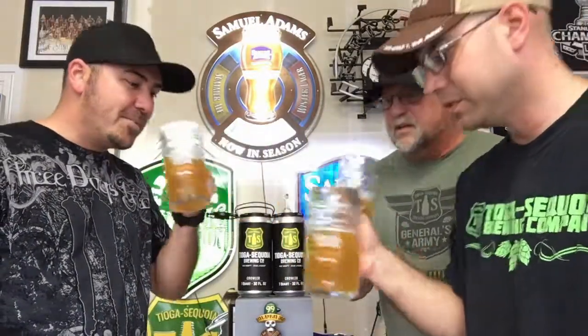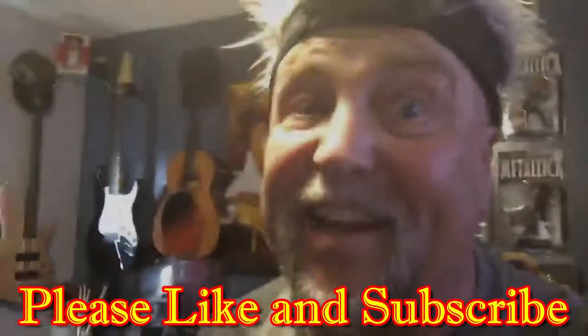With all that being said, guys, let's go ahead and cheers! Cheers! Don't forget to like and subscribe.